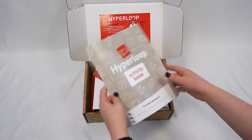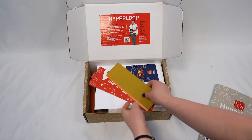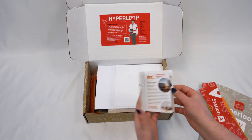The Hyperloop Kit will take you on a journey as you explore the science behind cutting-edge Hyperloop transportation. Learn about friction and magnetism, and use a compass to find your direction. Investigate and design the next transportation technology.